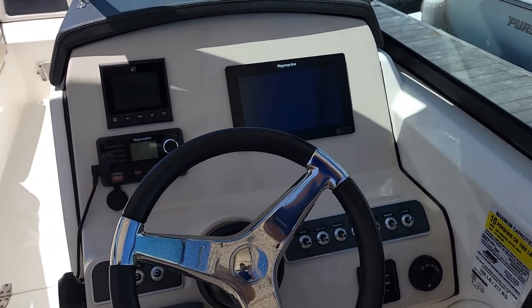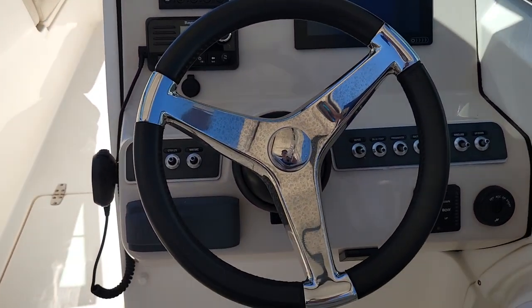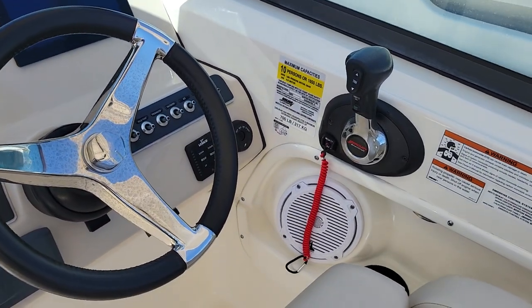Got a nice four inch Mercury Vessel View, Ray Marine Shark Plotter and Sounder, Fusion Stereo, and digital throttle and shift.